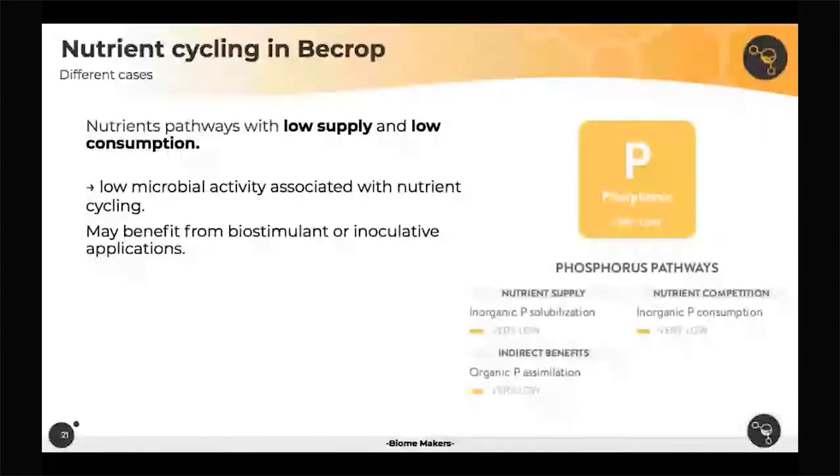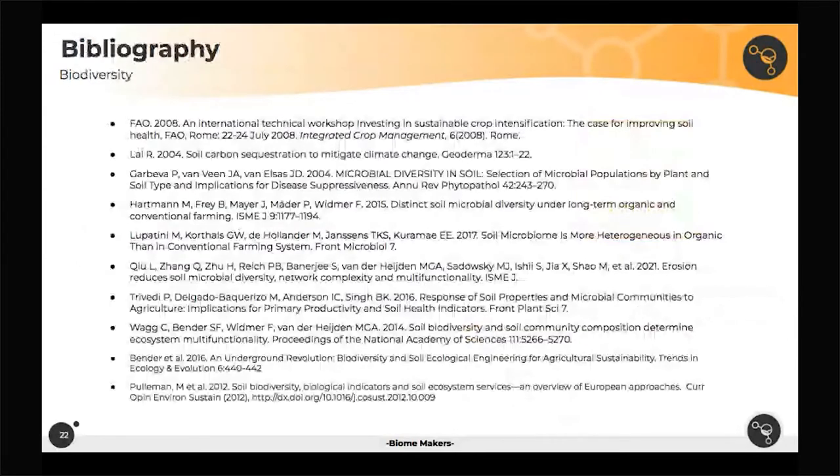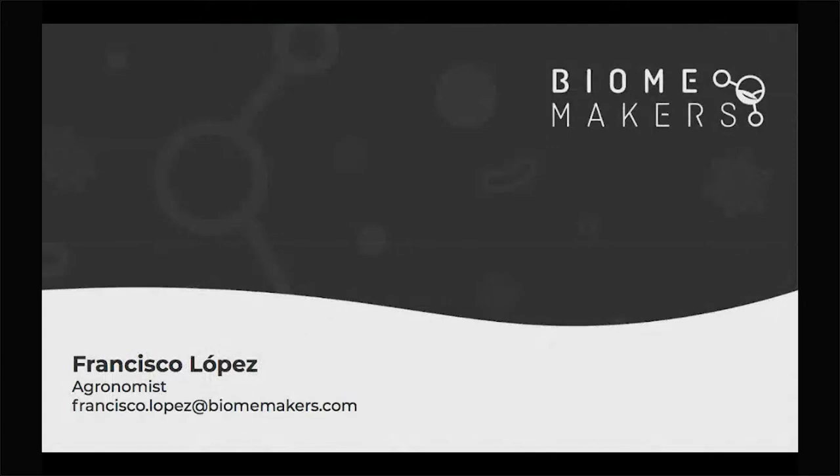The last case would be nutrient pathways with low supply and low competition — low microbial activity associated with cycling those nutrients. These soils would probably benefit from biostimulant, compost application, or inoculative products that bring those microorganisms needed to bring particular functions up. Please reach out if you have any questions, and when we share the presentation you'll be able to download the referenced papers. Thank you so much — it was a pleasure to talk with you all about biodiversity and nutrient cycling.